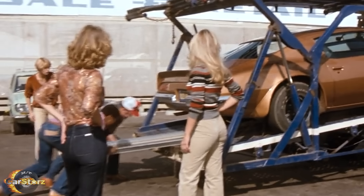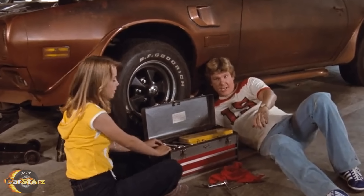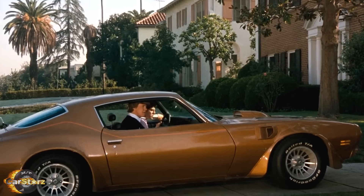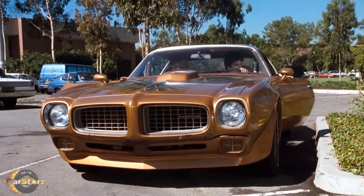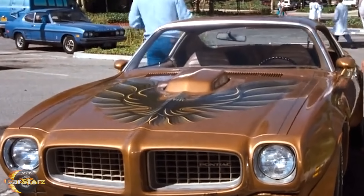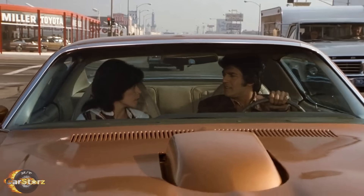As for the custom wheels, we also see a change throughout the show, as the first few seasons featured custom five-spoke wheels, most likely Krager SS model wheels, then late in season four they switched to a different late-model turbo cast style of wheels. Another odd inconsistency we see throughout the series is that sometimes Ponch's car will have the Firebird screaming chicken hood decal, and other times it wouldn't.